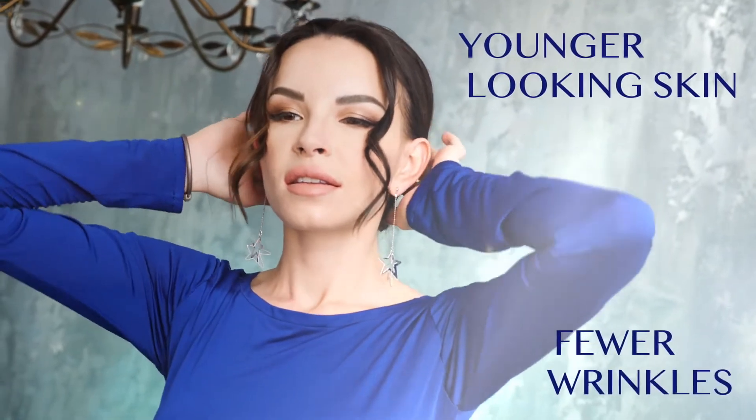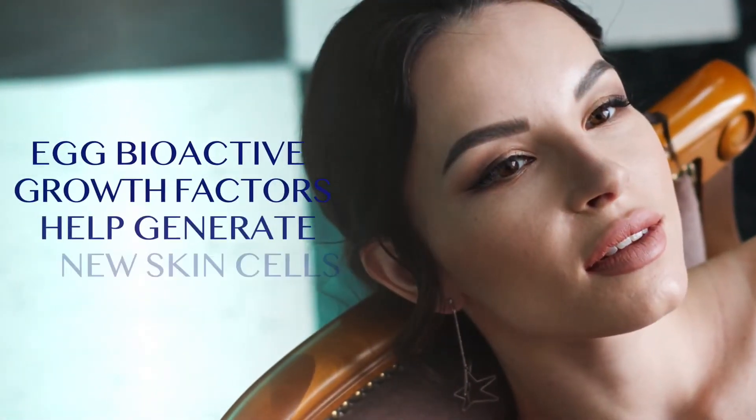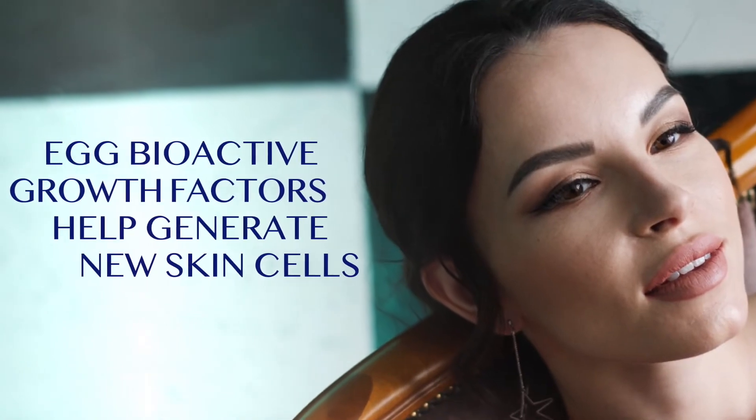Watch as younger-looking skin appears and wrinkles fade away, thanks to egg bioactive growth factors that help generate new skin cells.